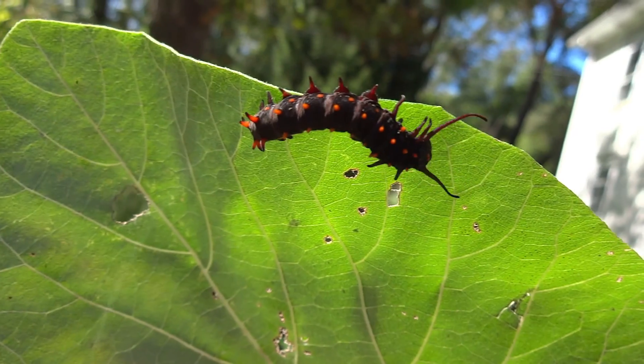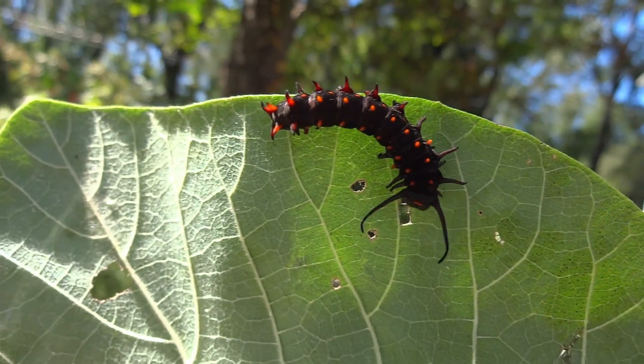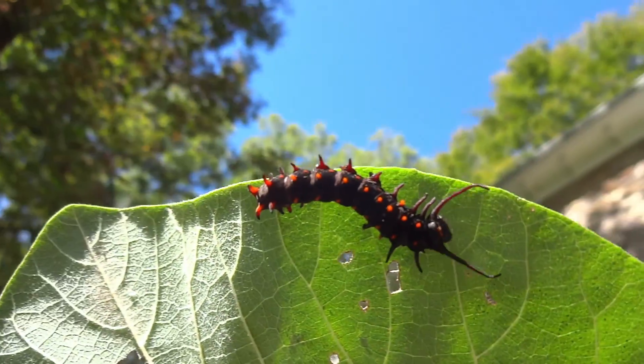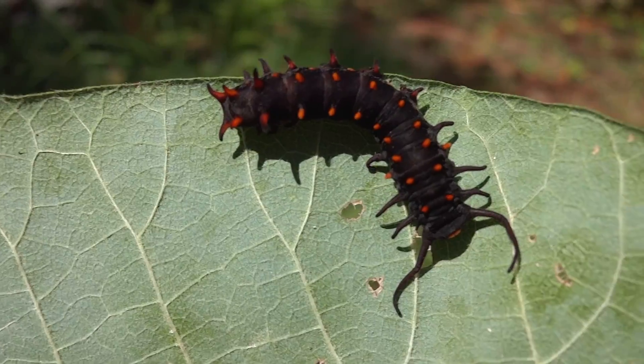Once they're ready to pupate and go into their resting stage, they'll climb down off the pipevine and go quite a distance from it to form their chrysalis somewhere else. Amazing creature, isn't it? They almost look kind of spider-like.